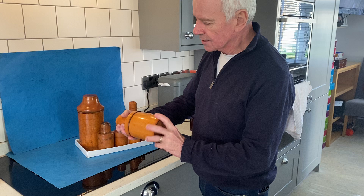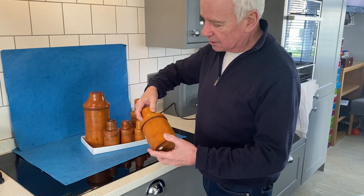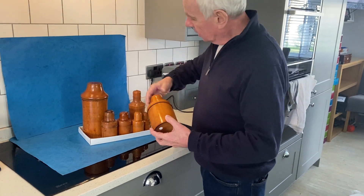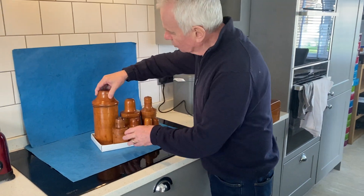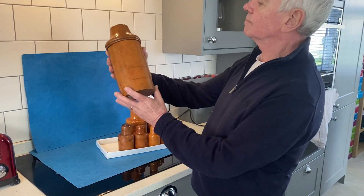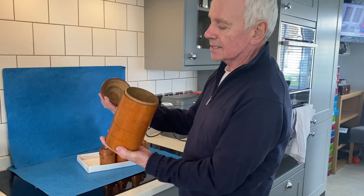Beautiful colours. Now some have got bottles, some haven't, but it shouldn't be too difficult to fill. This one is a glorious size. It's got a bit of a split there but I don't think we've had one as big as that.